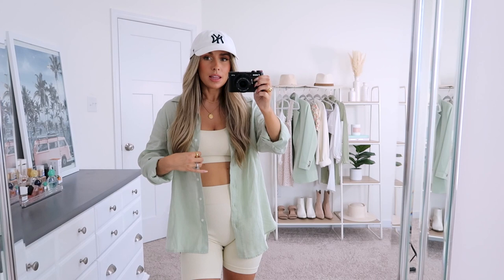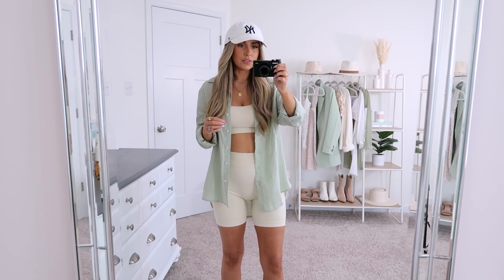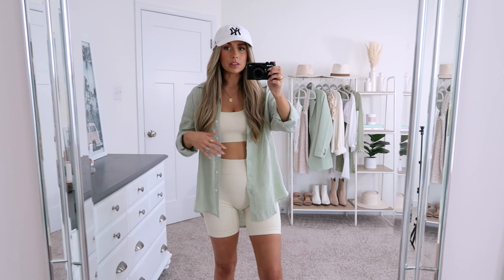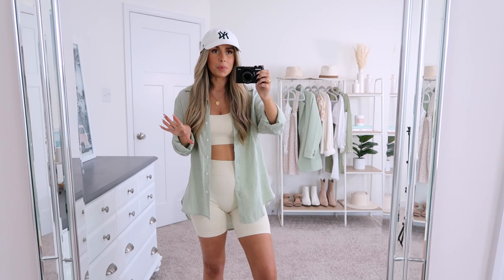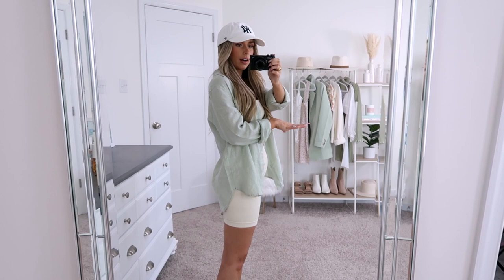I picked up this light green button-down. It's a linen material and I just thought it looked so summery, springy, beachy, light, and airy. I love this shade of green — it's one of my favorite colors. I thought this would be really cute over my Amazon rib sets, like this cream color or the black one I have. I also thought this would make such a cute little bathing suit cover-up, and I have ideas to style it with shorts too. This was initially how I envisioned styling it and I think it is so cute.